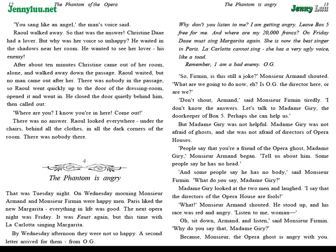"Why don't you listen to me? I am getting angry. Leave box 5 free for me. And where are my 20,000 francs? On Friday, Daye must sing Margarita again. She is now the best singer in Paris. La Carlotta cannot sing. She has a very ugly voice, like a toad. Remember, I am a bad enemy. O.G."